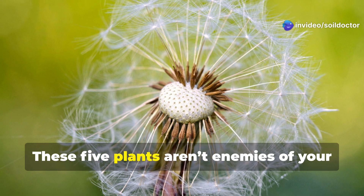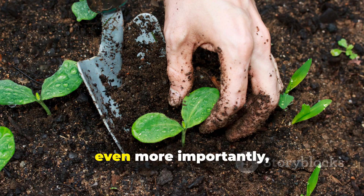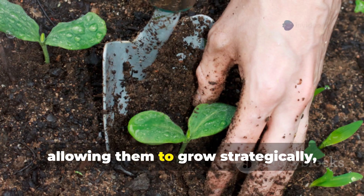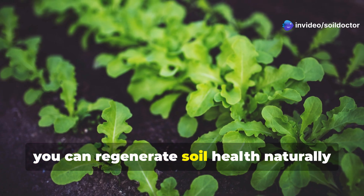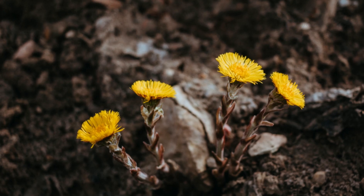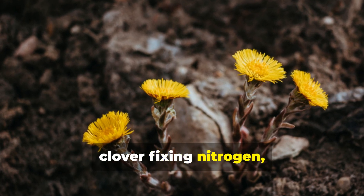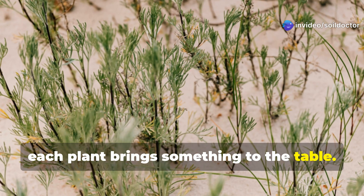So, what's the takeaway? These five plants aren't enemies of your garden. They're indicators of what your soil needs and, even more importantly, tools to fix it. By observing them, allowing them to grow strategically, and managing their biomass, you can regenerate soil health naturally and affordably. Whether it's dandelions opening up hard soil, clover fixing nitrogen, or purslane improving drought resilience, each plant brings something to the table.